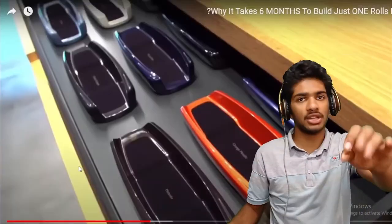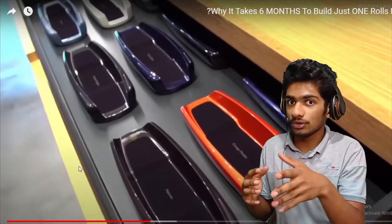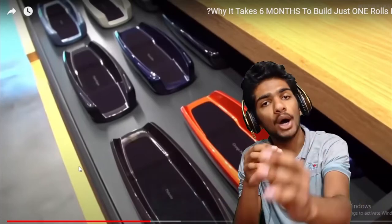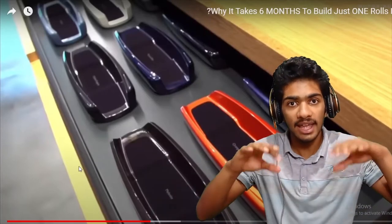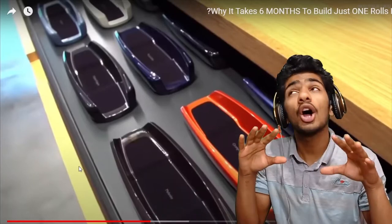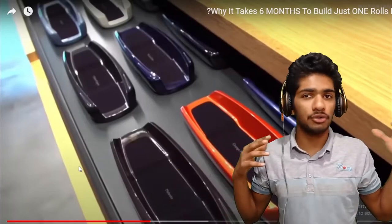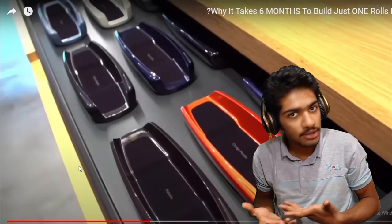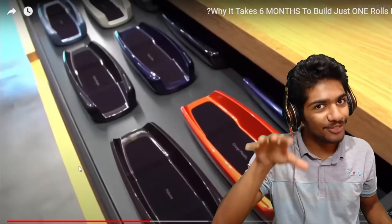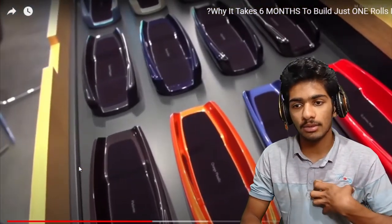I need to tell you something. When your income increases and you want to have a luxury life, you don't need to just go and buy a Rolls-Royce, Mercedes, or BMW. The only thing you need to do is buy the home, the car, or anything that gives you a good feeling. This is the main part of being rich and wealthy. We are growing and increasing our income to be more happy. Don't buy a Rolls-Royce just because it's Rolls-Royce — if it gives you a good feeling, go buy it. If not, go buy what gives you that good feeling.